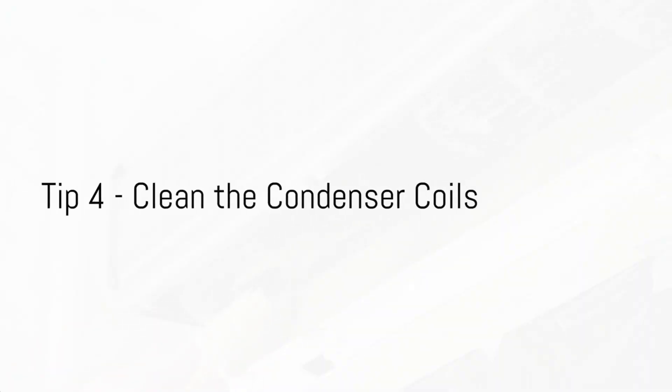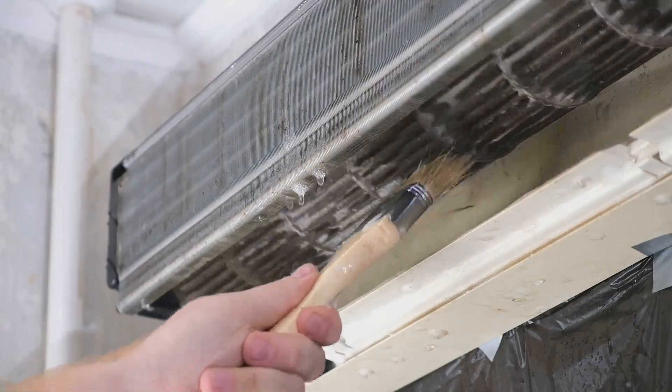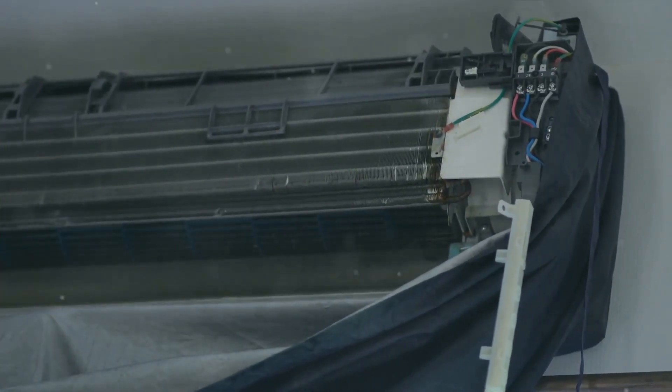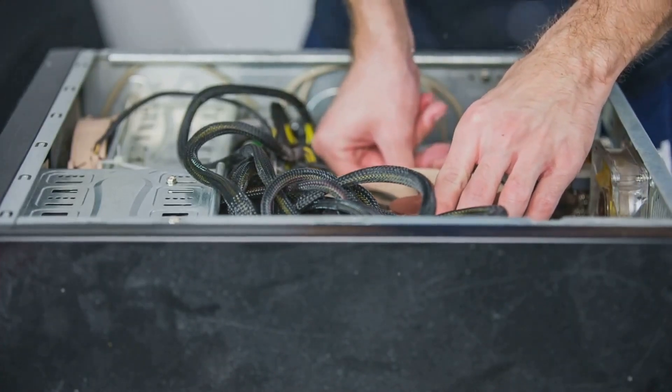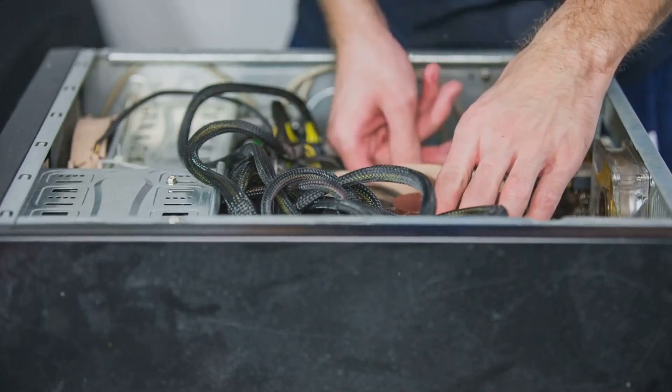Tip number four is a clean act: clean the condenser coils. When these coils get dirty, they can't release heat as effectively. This means your refrigerator has to work harder and use more energy to maintain its cool temperature. So how do you clean these coils? It's simpler than you think.